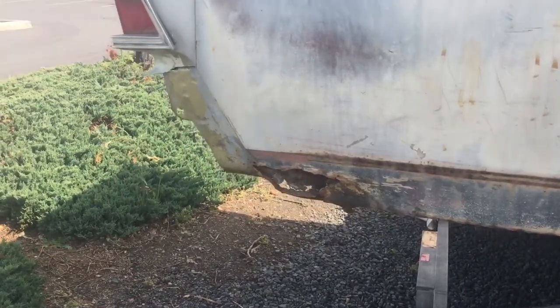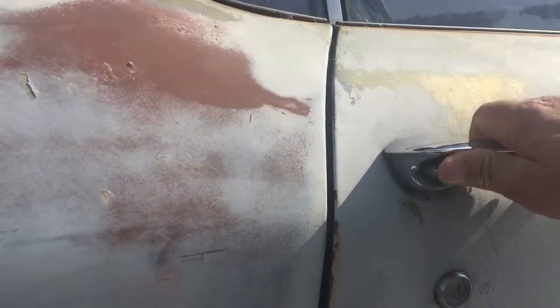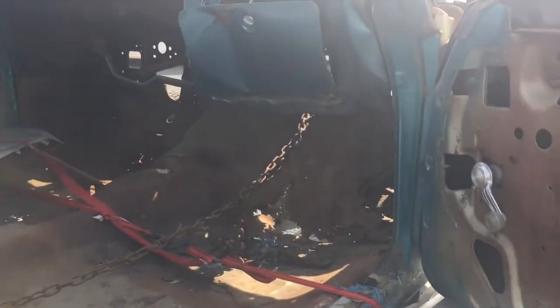Guy driving by the truck wondering why I'm talking to myself. And this side opens right up. More holes in the floor.